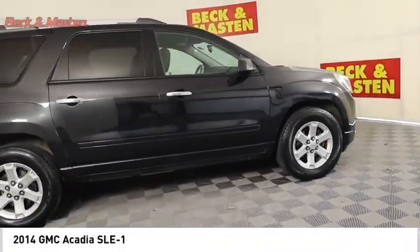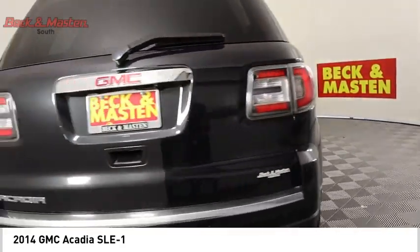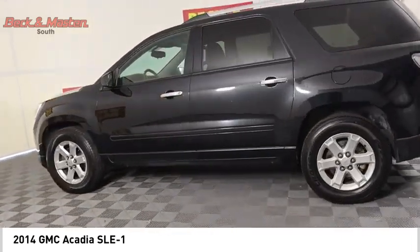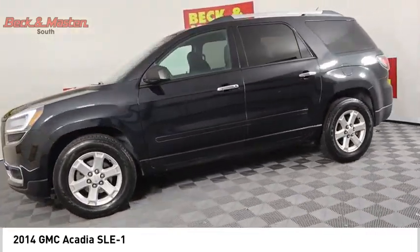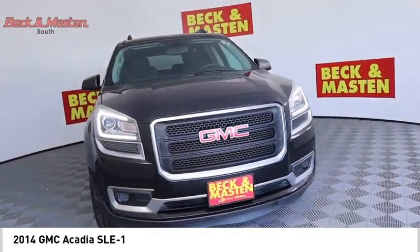We are pleased to show you the 2014 Acadia. The GMC Acadia has great capability coupled with exceptional safety, offering better fuel economy, advanced technology, and thoughtful ergonomics. The Acadia is a premium utility that rejects compromise.